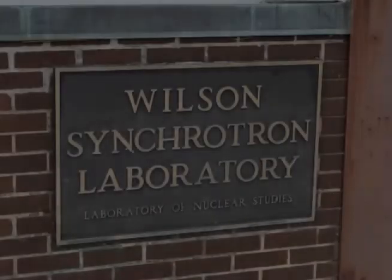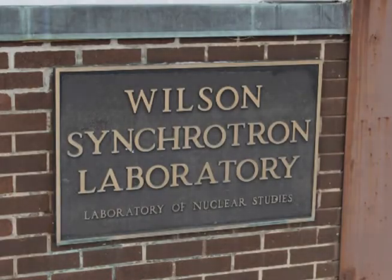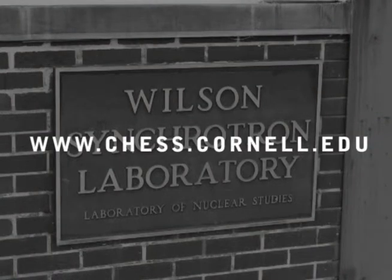To learn more about the synchrotron, please visit the Cornell Synchrotron Source at www.chess.cornell.edu.